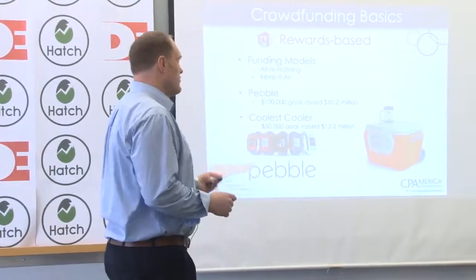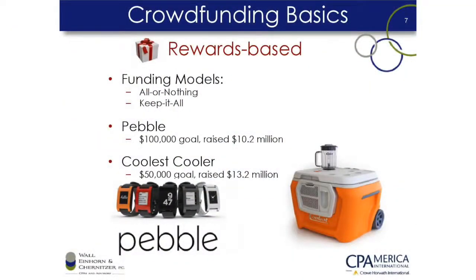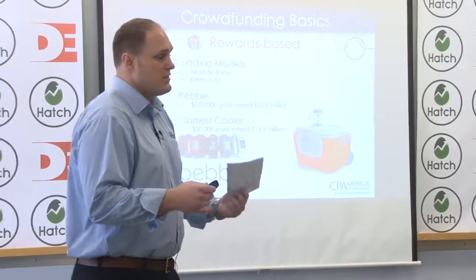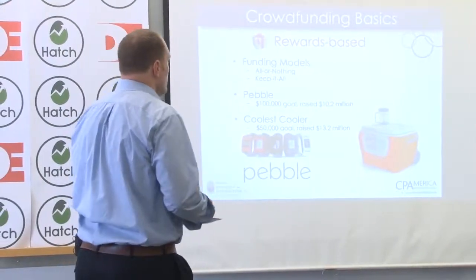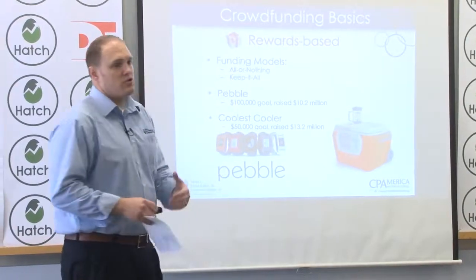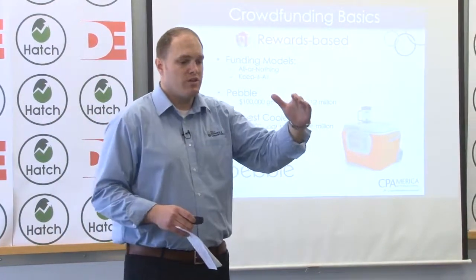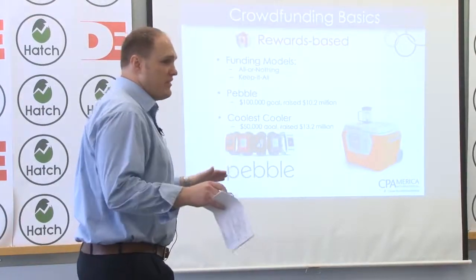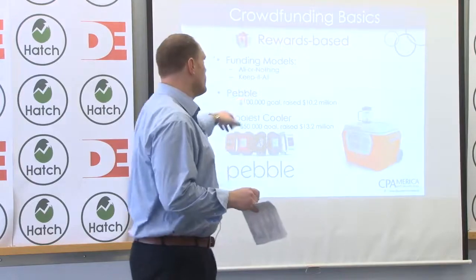There are four types of models. The first is rewards-based, which is probably where you're most familiar — you go on Kickstarter, you see a product somebody wants to start, and you contribute money for a reward, and sometimes that reward is the product itself. Most of these funding models are all-or-nothing. You set a goal, say $50,000, and if you don't raise that amount, you get nothing — even if you raise $48,000, you get nothing if you haven't hit your goal.